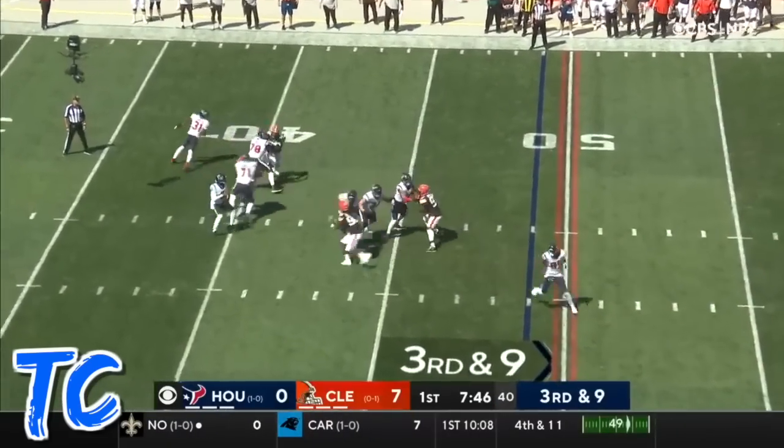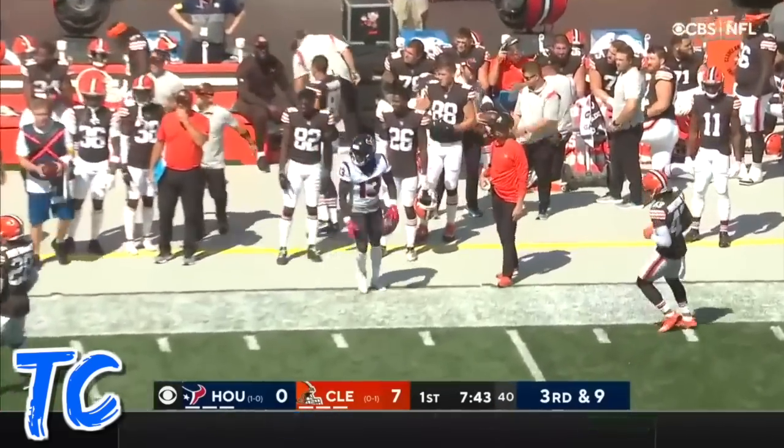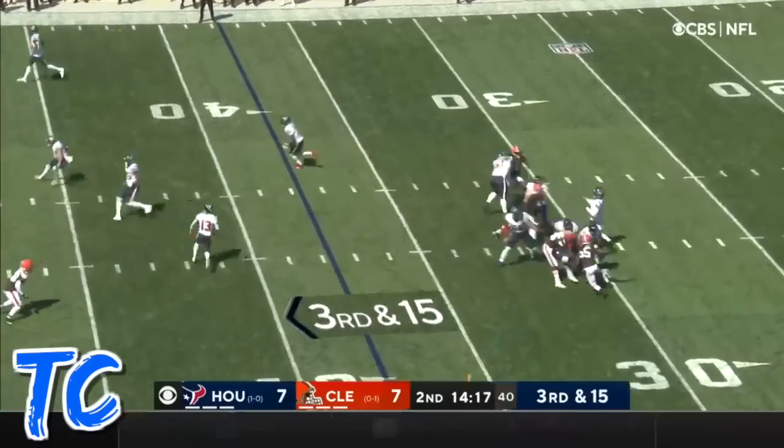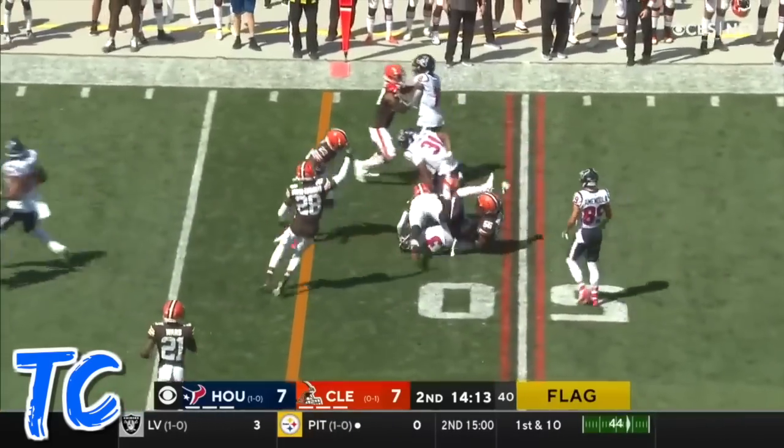On third and nine, Taylor getting protection, throwing sideline — he's got his man, and out of bounds inside the 40-yard line. Penalty marker flies again, pass over the middle is complete, and that's Cooks — Cooks to midfield for yardage.